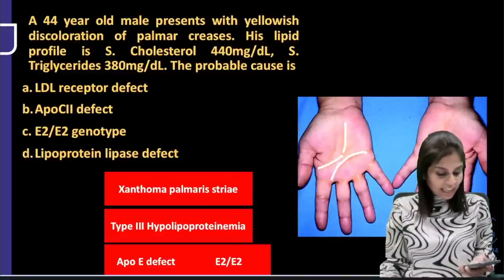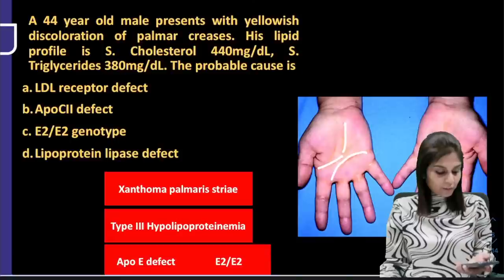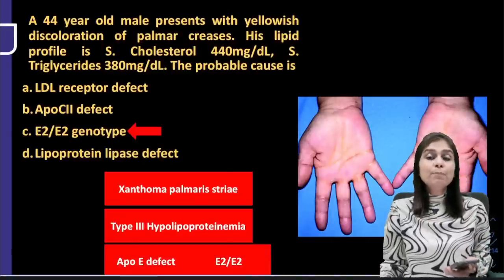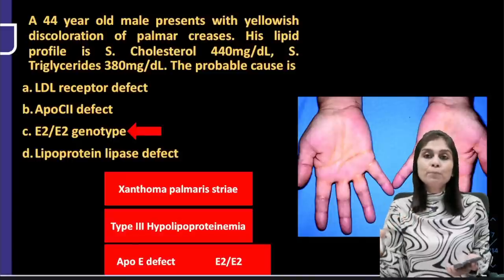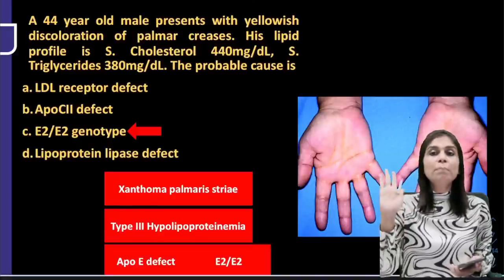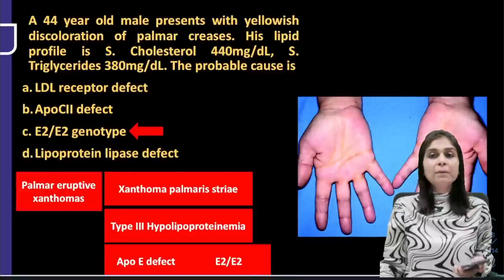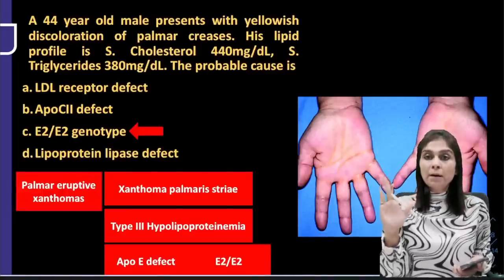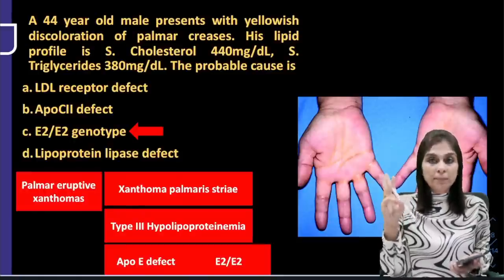The normal allele is the E3 allele. Due to mutation, E3 is replaced by E2. If a person has homozygous ApoE2, the affinity of these lipoproteins for their receptors is very low. ApoE is a remnant apoprotein — because remnant lipoproteins have very low affinity for receptors, remnants will not be cleared from circulation. We call this disease a remnant disease. The right answer is the E2/E2 genotype. Type 3 hyperlipoproteinemia is also called familial dysbeta lipoproteinemia. Another pathognomonic feature is palmar eruptive xanthomas.